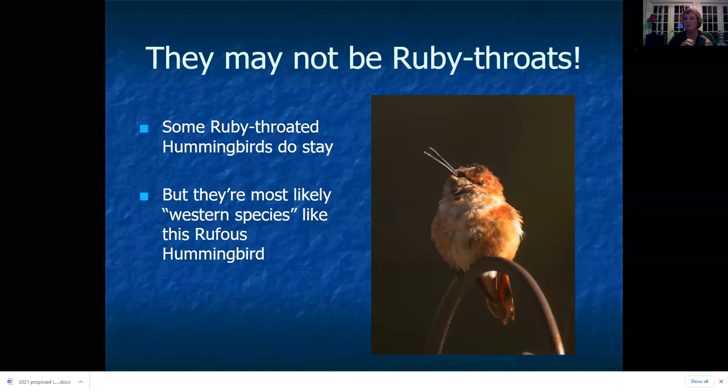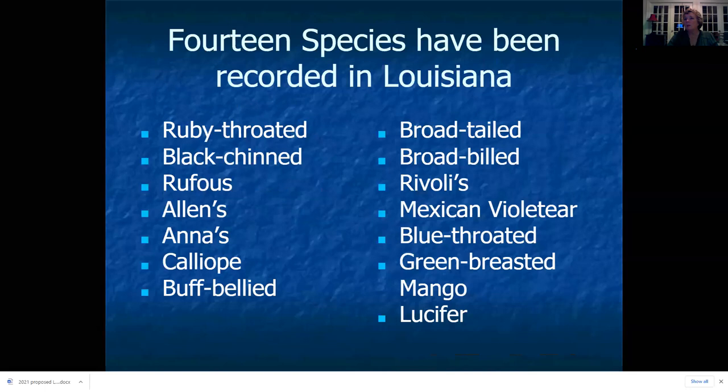If ruby-throated hummingbirds are the most common species and they leave by September and October, why are we seeing hummingbirds in the winter? It's because they likely are not ruby-throated hummingbirds. A percentage of ruby-throats do stay all winter, but most birds seen after November 15th are going to be one of the western species, like the rufous hummingbird. So far, 14 different species of hummingbird have been recorded in Louisiana.